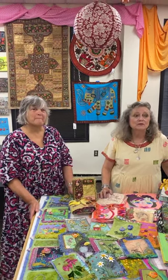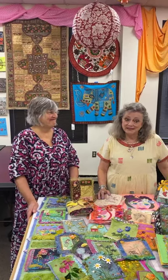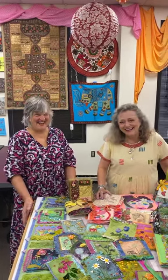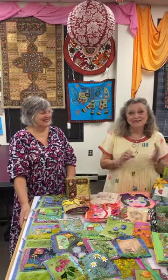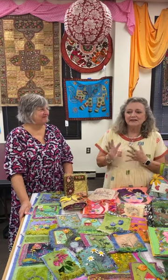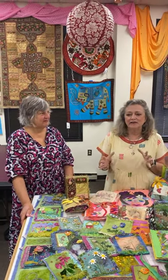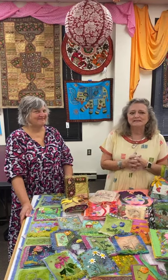Which Bernina model do you use? Well, I have like 10 — all of them. I have everything from an 802 to a 770. I just got the new 475 CAFE edition recently and I love that little machine. But I love all my Berninas, and they're all still working quite well.